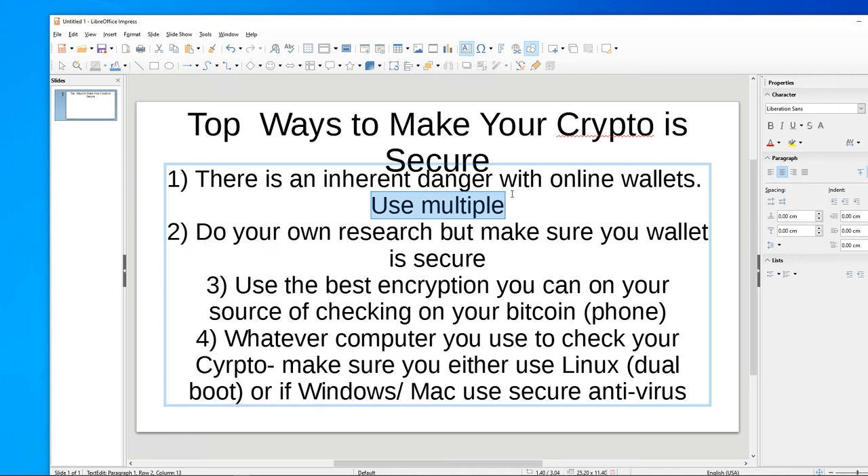If you're going to be checking your crypto from your phone, use the best encryption you can on your phone, or whatever device you may be checking it on — make sure that your phone is encrypted and secure. The fourth strategy: if you're going to be checking your crypto from a computer, I would advise dual booting your computer if you're in a Windows or Mac environment and use Linux. Linux is by far the most secure way to get around criminals hacking your computer.